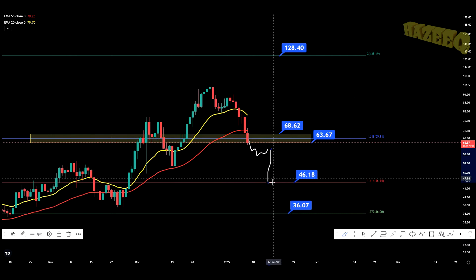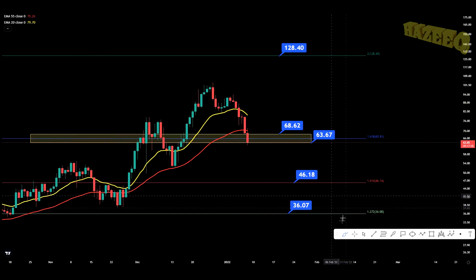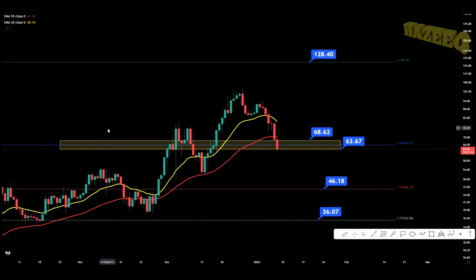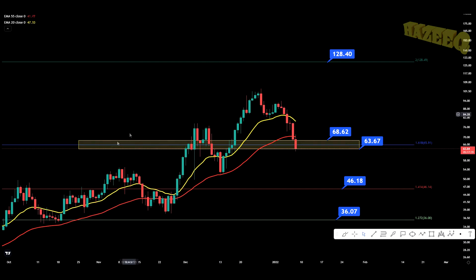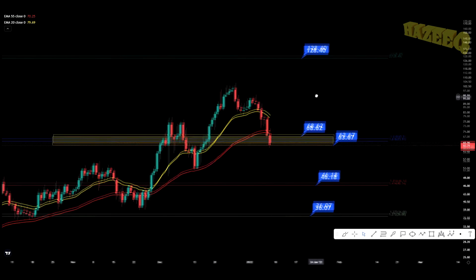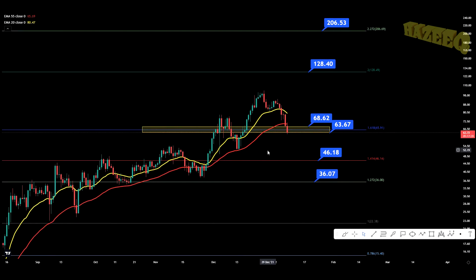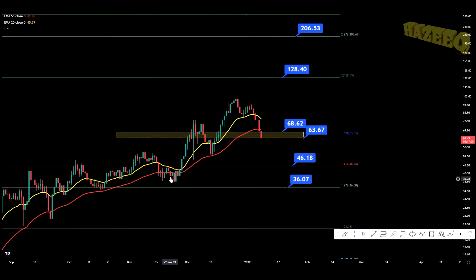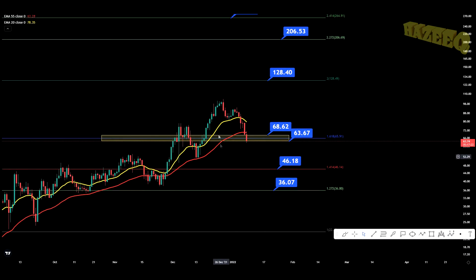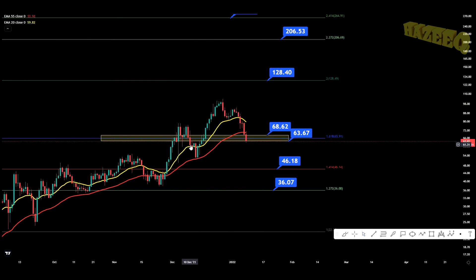We're going to get straight back up because Luna is a fundamentally sound project, with the demand rising for UST. Luna tokens are being burnt more and more, so the price will be increasing. But it doesn't mean that Luna can't come back down or that we're not going to have a pullback with the market. Luna has been performing very well with these pullbacks — from the all-time high, it's down 38%, which is not a lot. Some projects are down like 80% from their all-time highs. So for now, great entry points on Luna.